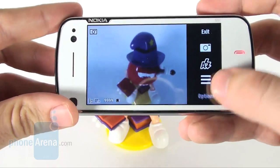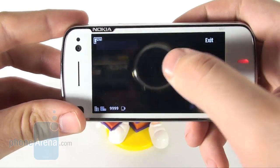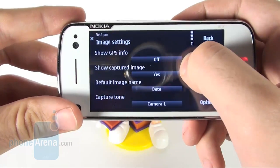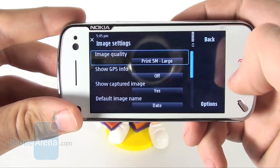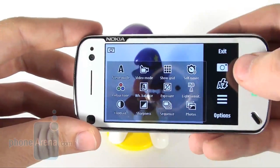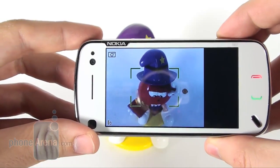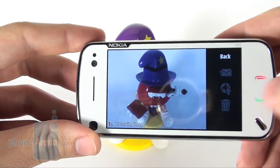The camera interface remains the same as on the Nokia 5800 Express Music. It feels somewhat uncomfortable when it comes to switching options, and there are plenty: you can choose between 8 scene settings, a variety of shooting modes, 4 color effects, white balance, exposure, ISO sensitivity, contrast, sharpness, and multiple snapshot sequence.